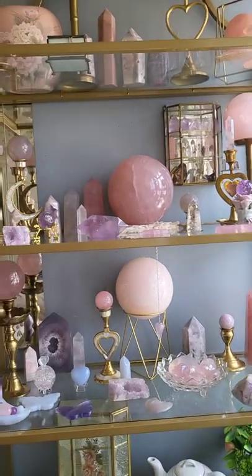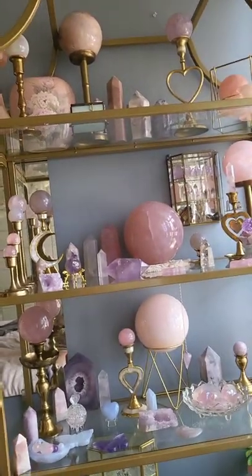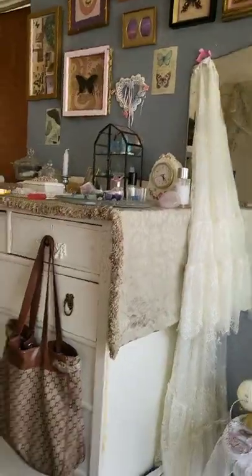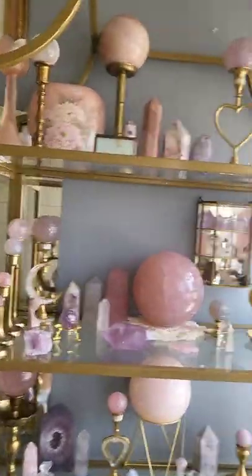Hello everyone! So today I'm going to be filming my second video. It's been quite a long time since I filmed my first one and as you can see everything is completely different. I have a different setup, my wall is different, and I have a new dresser and a new shelf and everything is so freaking pretty.